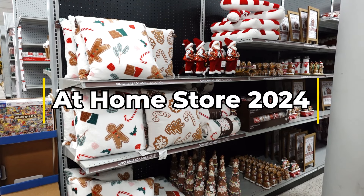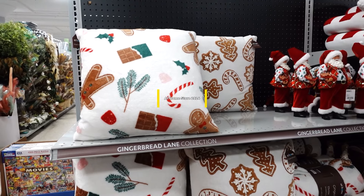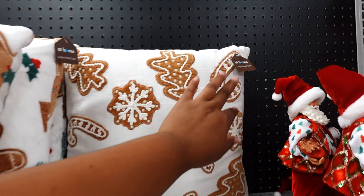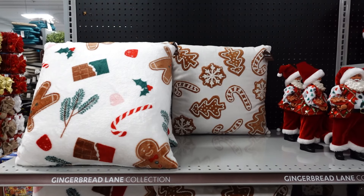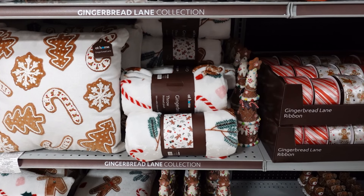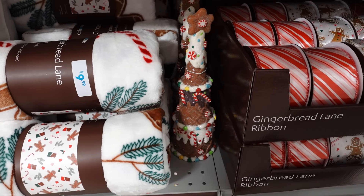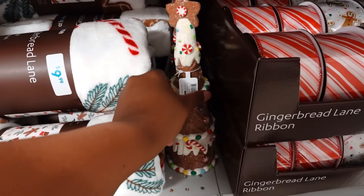Hey, how you doing today? I am at the home store in Roseville, Michigan. The pillows are very nice. The gingerbread items are nice — I like this one. The pillows are $19.99. They have a gingerbread throw for $9.99, and a gingerbread statue that's cute — this is really nice.